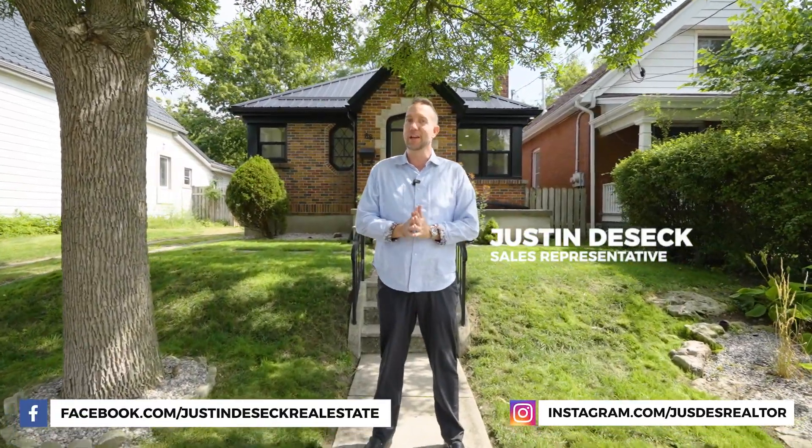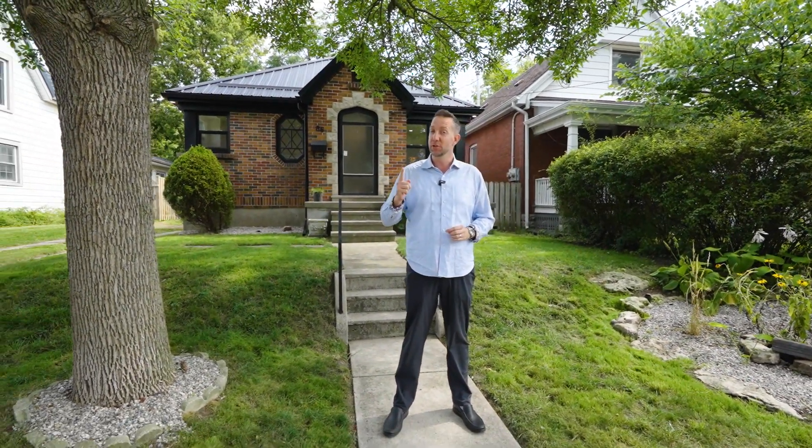Justin Desic here with Sutton Group Select Realty, London, Ontario realtor, here at our latest listing at 86 Smith Street. This is a two bedroom, one full bathroom home with a finished basement that is turnkey move-in ready. If you're starting out in the market or looking to downsize, you may be interested. Let's go check it out.